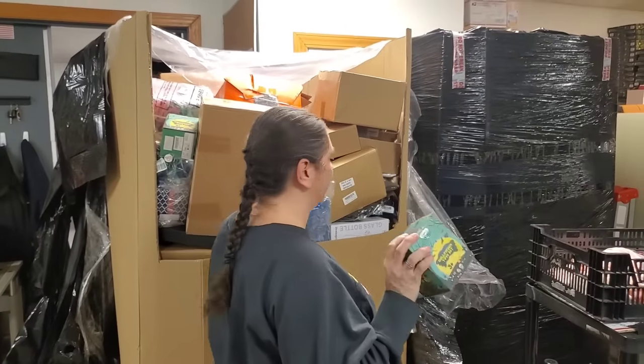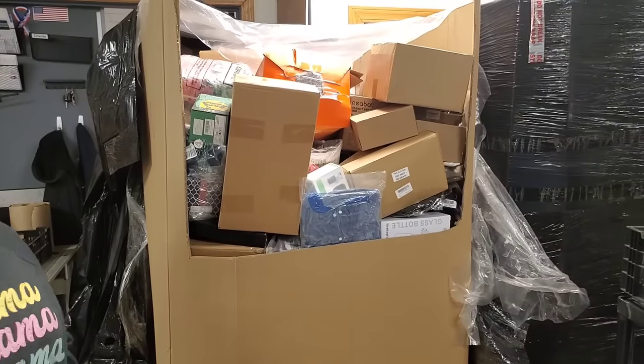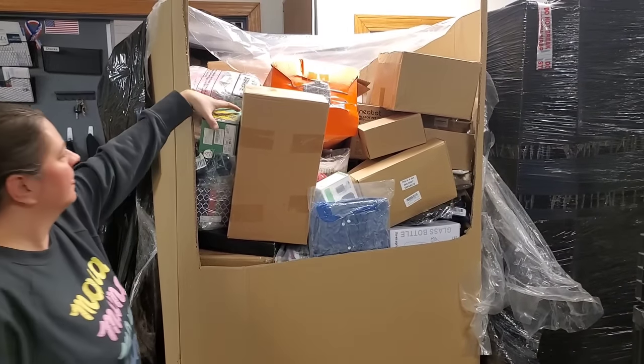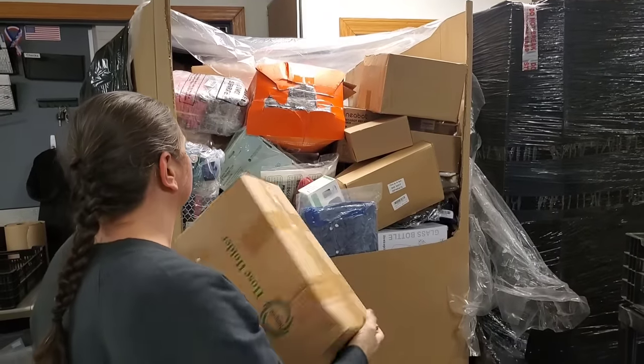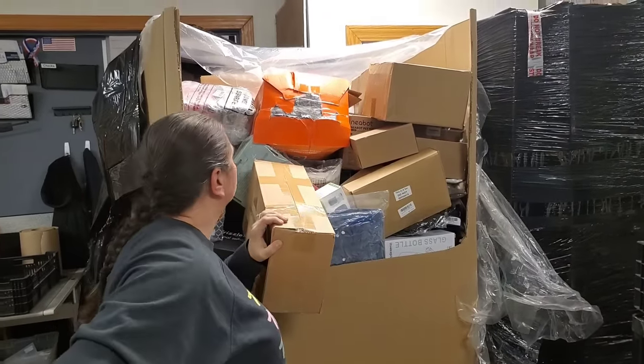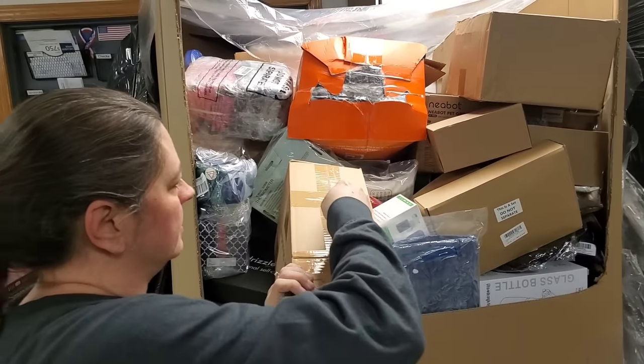Where are they gonna find all this stuff? At hookedonpicking.com we have more listed than we ever have because Shannon is a listing machine. I think she's listing stuff right now — yes she is.